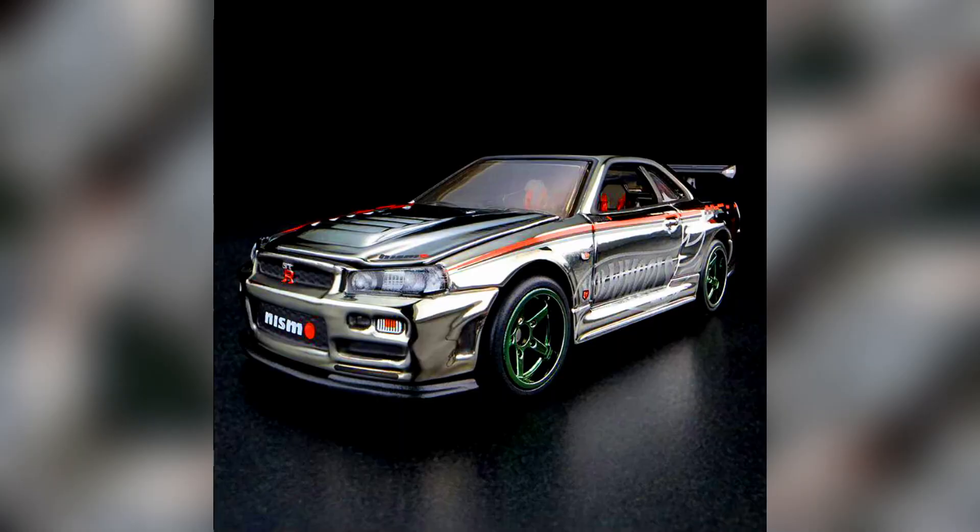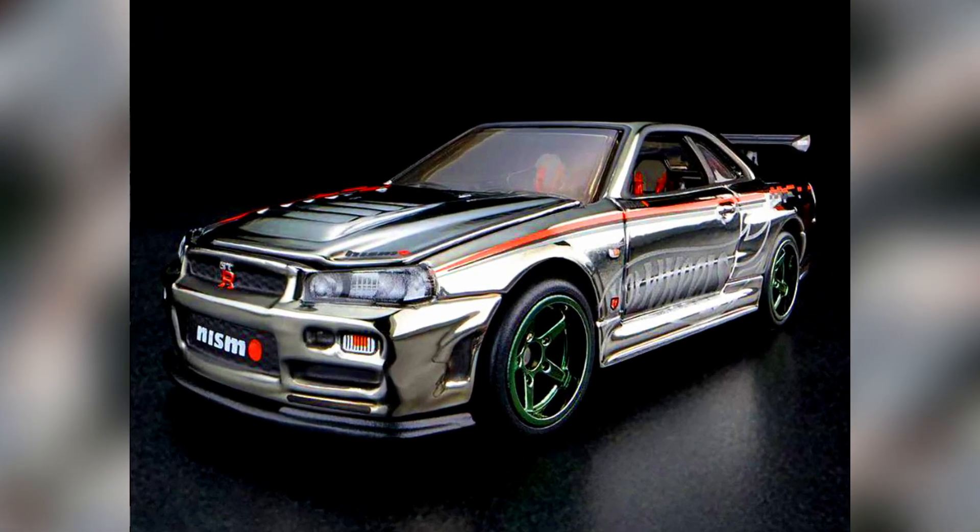In today's episode, let's check our new releases from Hot Wheels, Tarmac Works, and Tomica.